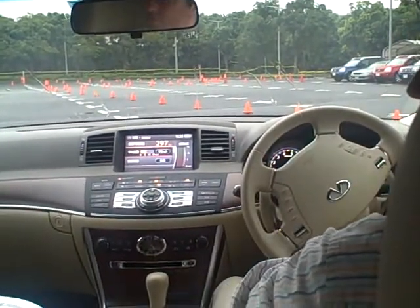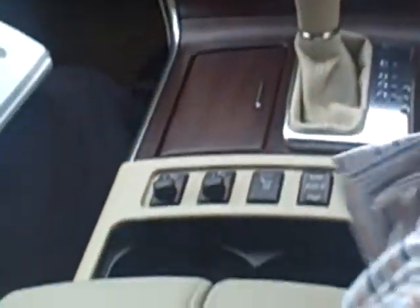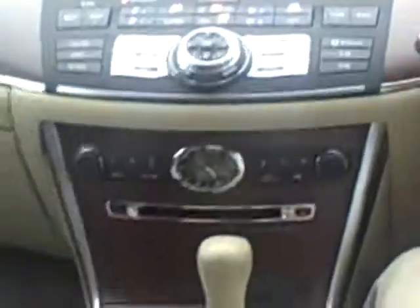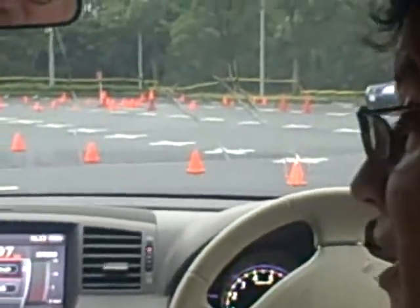Did you get this here? This is here. So this eco-pedal thing will be installed in the car next year — all the other cars too. So in the U.S. too? Or just in Japan? In the U.S. too. Really? Very cool.